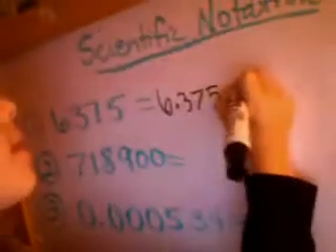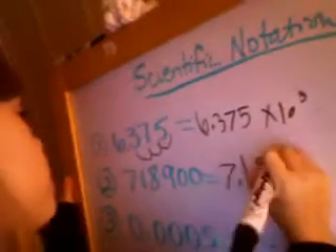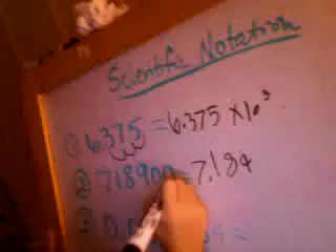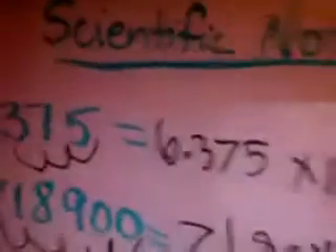Madison works through the first set of scientific notation problems on the board. After completing them, Mr. Scholl acknowledges: first grader.